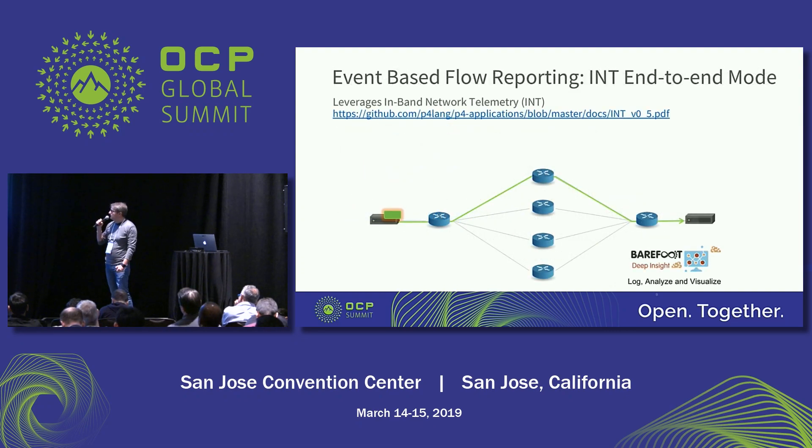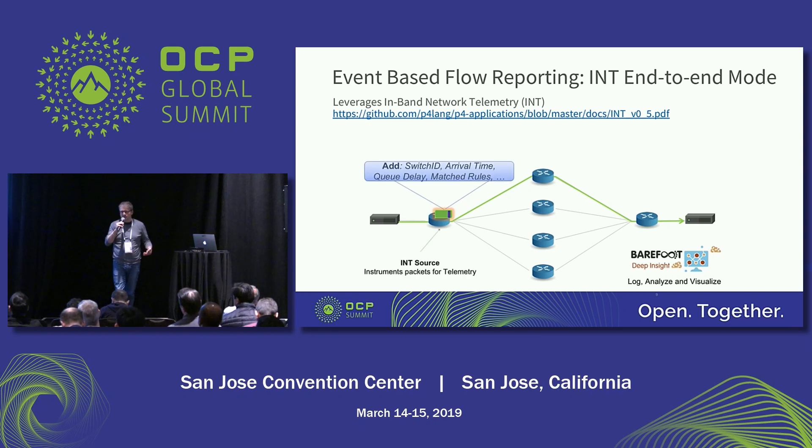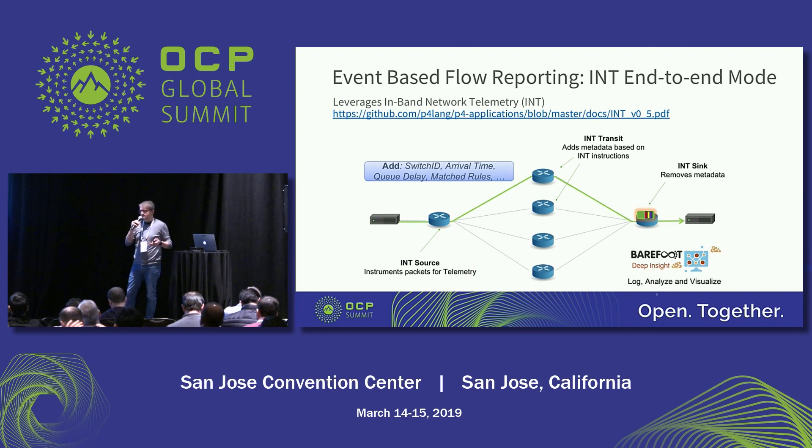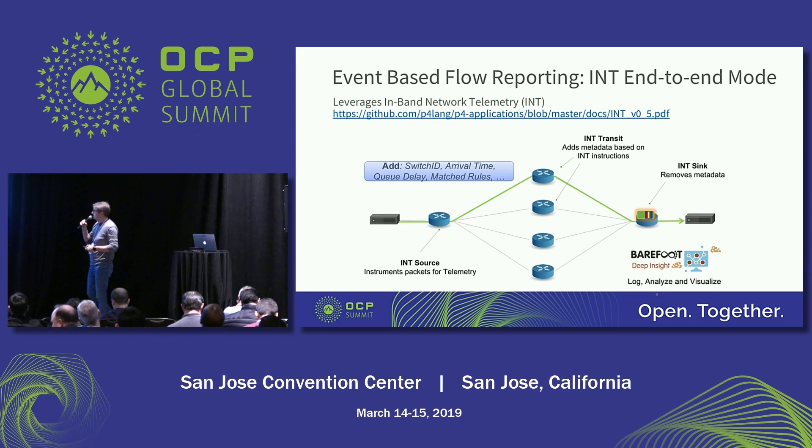Talking about INT — we were pioneering in this journey. The first flavor of INT we implemented we call INT end-to-end. With INT end-to-end, you have this idea where metadata is instrumented into packets. You set specific metadata and characteristics that you want to monitor on the application, and then you instrument every packet — not probes, you actually track real traffic. We can do that at line rate on the Tofino ASIC with no performance impact. Things like switch ID, arrival time, depending on the use case, can be added programmatically through P4.